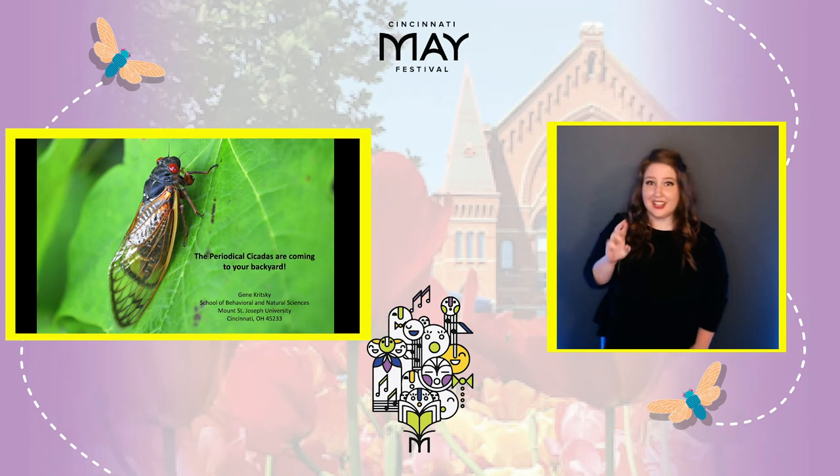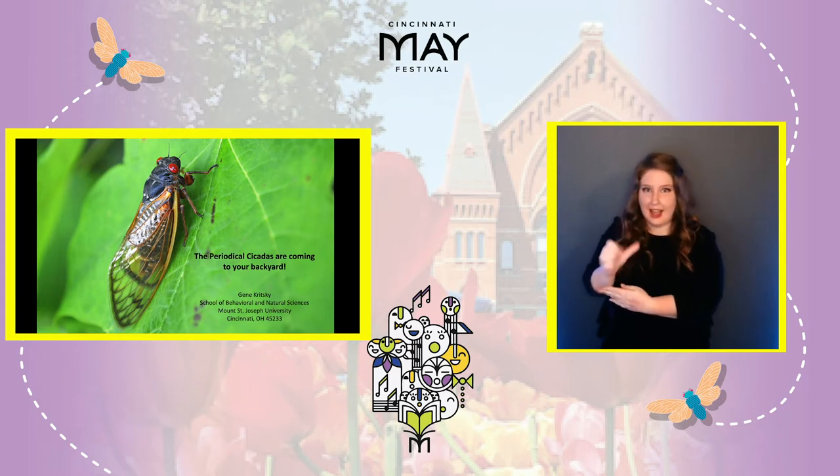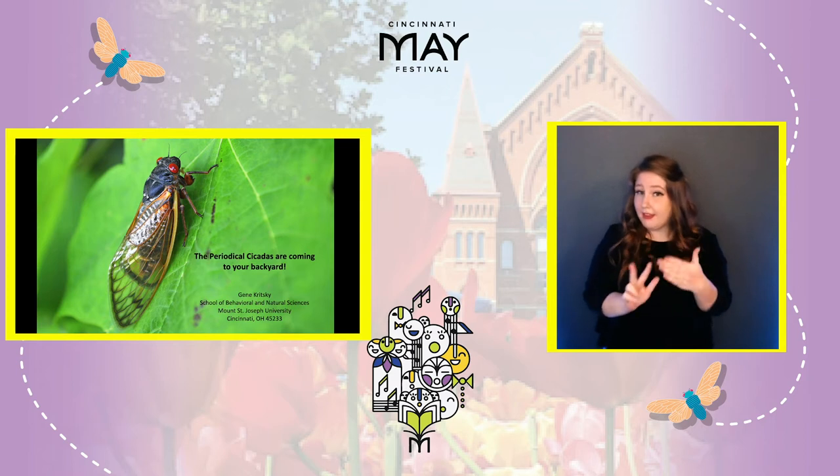Hi, I'm Dr. Gene Kritsky and I'm a scientist who studies cicadas. I'm going to tell you about the periodical cicadas that are going to be appearing in your backyard in just three or four weeks.